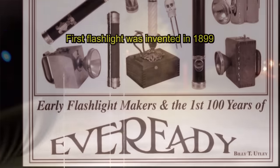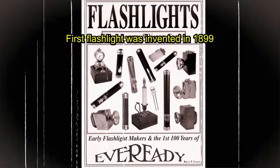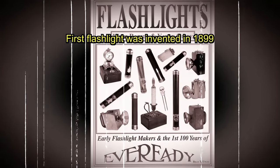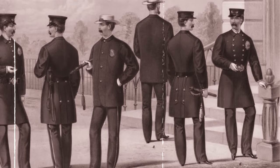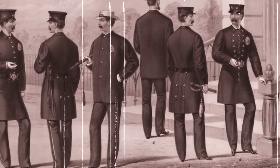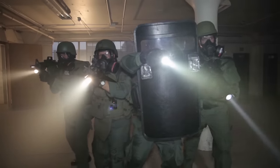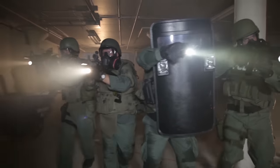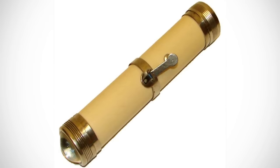The first flashlights ever invented were created by what is now known as the Ever Ready Company. The owner of the company freely distributed these to the New York City Police Department, who did embrace the technology with open arms, in spite of the fact that it was very limited compared to what we're used to today. Their run time and low brightness were simply not practical by today's standards. The original flashlights came first in the form of carbon filament bulbs.